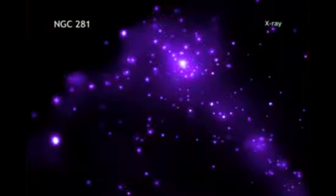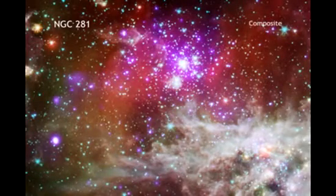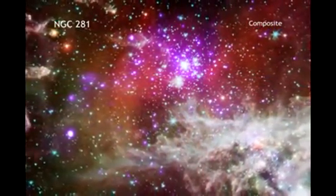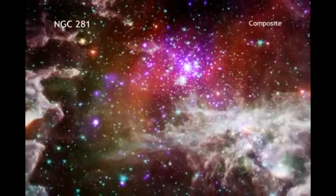Here we see NGC 281 in X-rays from Chandra and infrared data from Spitzer. The high mass stars in NGC 281 have powerful winds flowing from their surfaces and intense radiation that heats surrounding gas, boiling it away into interstellar space.